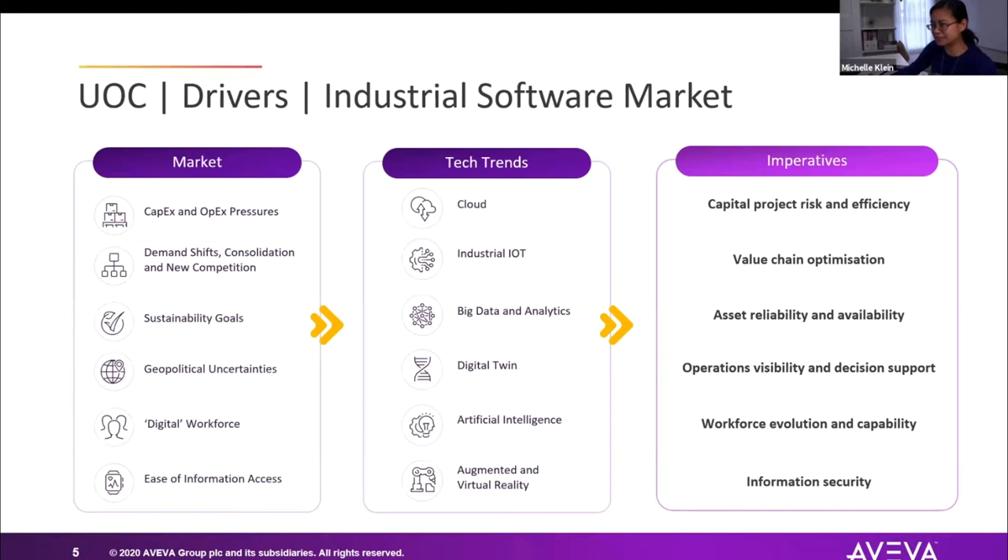Even in today's affected market, there are many drivers why our customers are looking for this enterprise, converged technology platform. On one hand, you have existing market conditions — reducing operations and maintenance costs, staying in compliance, digitizing day-to-day operations, needing access to more information, and taking advantage of key technologies such as IoT, MQTT, and cloud.